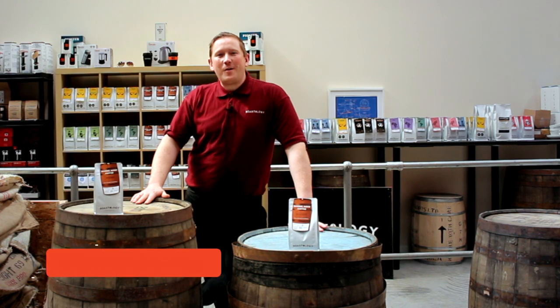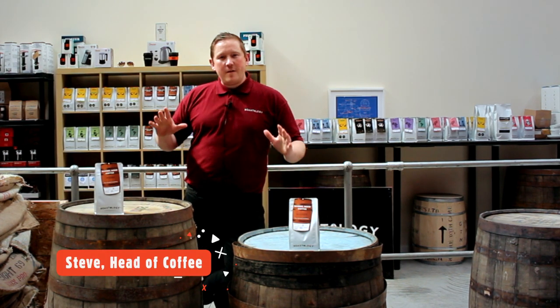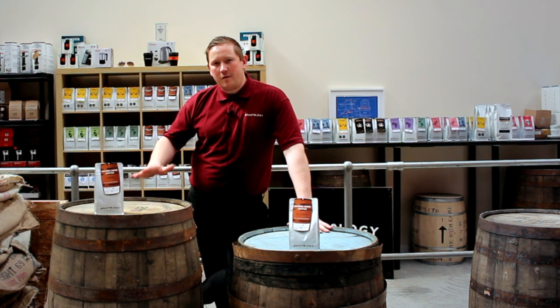Hey guys, my name is Steve, Head of Coffee at Caffeology. Just a little bit of info about our special Barrel Range coffee.